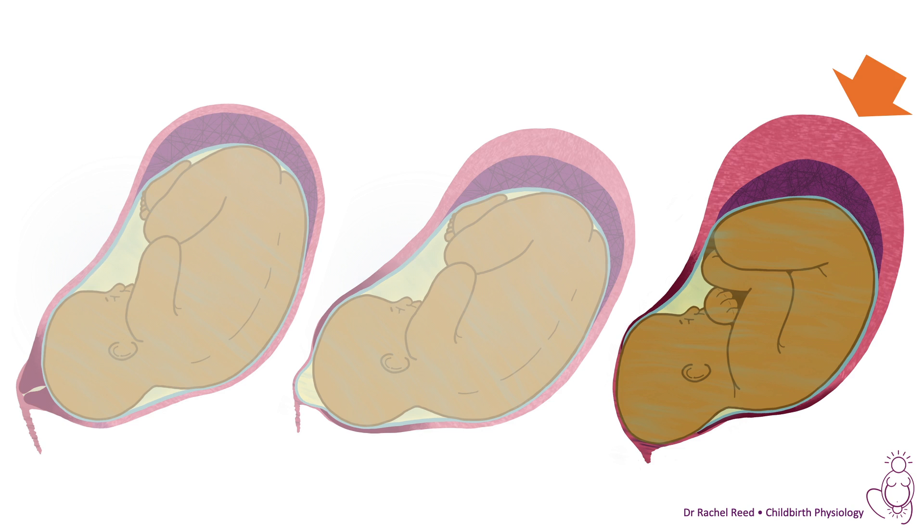The contractions are now much more powerful, scrunching the baby up and squeezing the base of the placenta more than when the membranes were intact. This creates an interruption to the blood supply to the placenta, which is important because the baby experiences a small amount of stress cortisol — which actually helps the baby to initiate transition after birth.